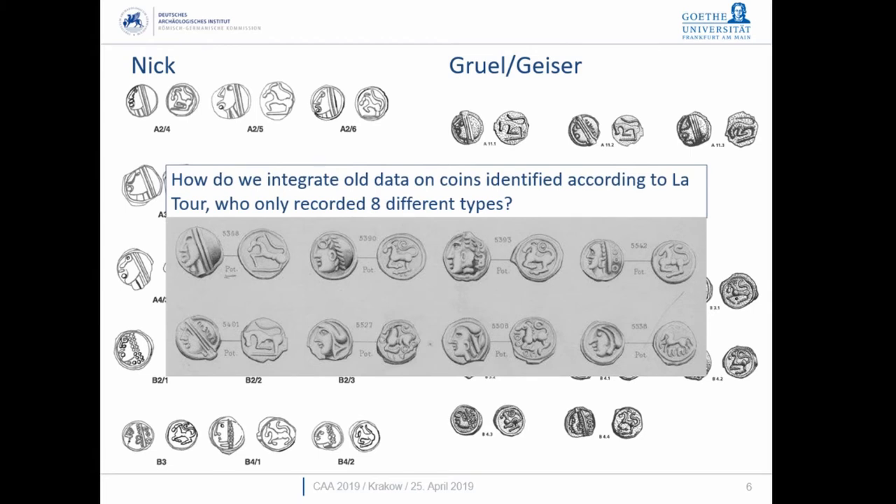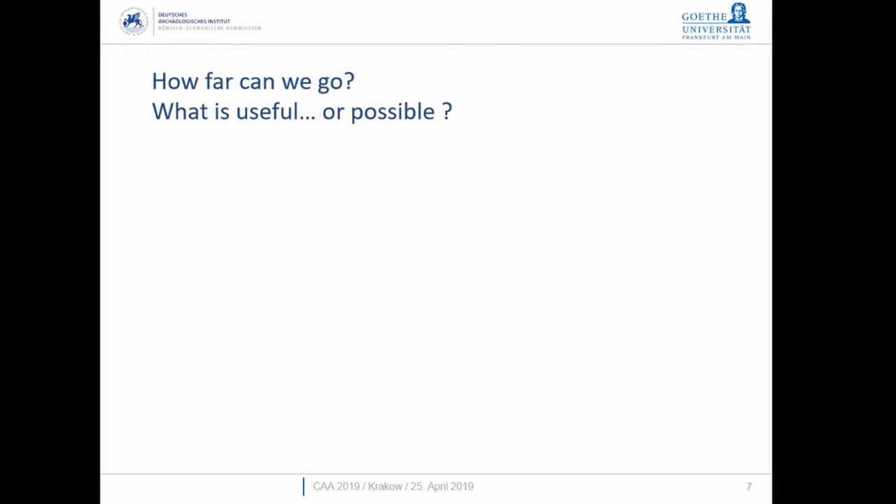People are using both typologies when identifying coinages. There's also the problem that some are still using de la Tour and dealing with old excavation records where the coins may no longer be accessible — and de la Tour only has eight different types. Compounding this, the Germans tend to call them the potins of the Sequani (a tribal attribution), while the French in this case prefer to call them the potins with the big head.